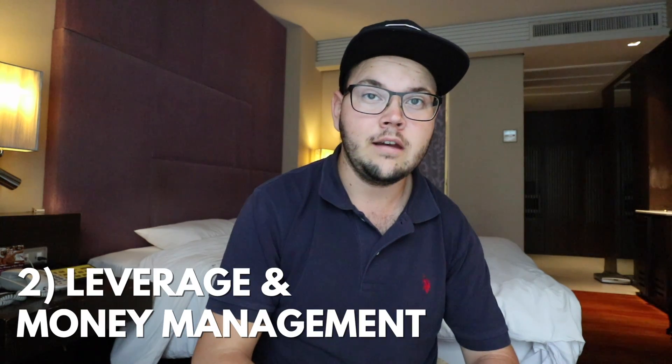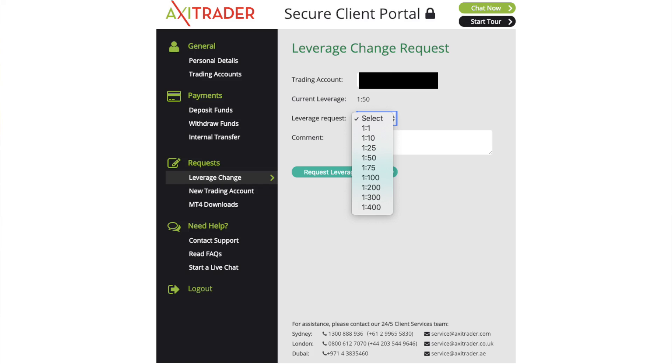The leverage issue is a bit complex. I was able to get up to 400:1, but that's going to vary based on where you are. Ben explains: they have licenses in multiple jurisdictions — the two main ones are ASIC (the Australian branch) and FCA (the UK branch). Depending on where your account is set up, you can have up to 1:400 leverage with the ASIC division, or up to 1:30 leverage in Europe under the FCA license. If you're in Europe, you can still open an account with the ASIC branch if you prefer higher leverage.